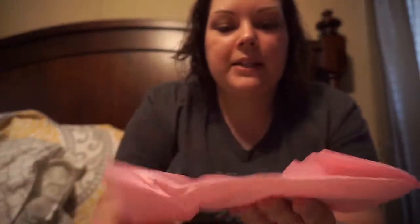Yeah, she's got it packaged so nice. She sent me a necklace.